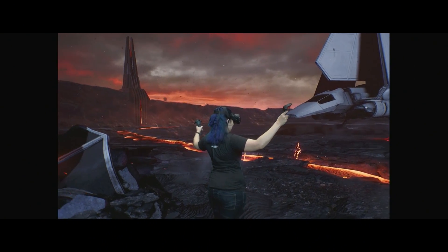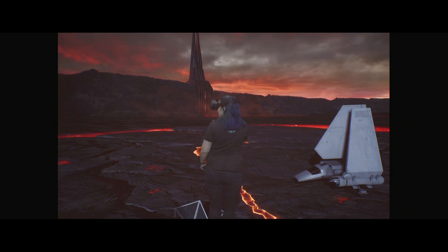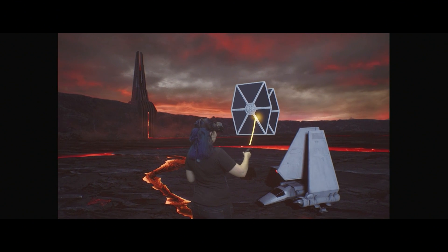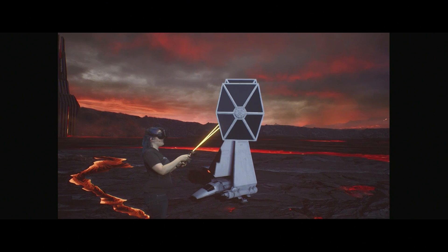I can grab on with both hands and scale myself up. I can also use this to rotate the world around me. I have a TIE fighter here too, so let's bring one of those in. Thanks to the more than five and a half teraflops of GPU performance, manipulating objects is super smooth and really intuitive.